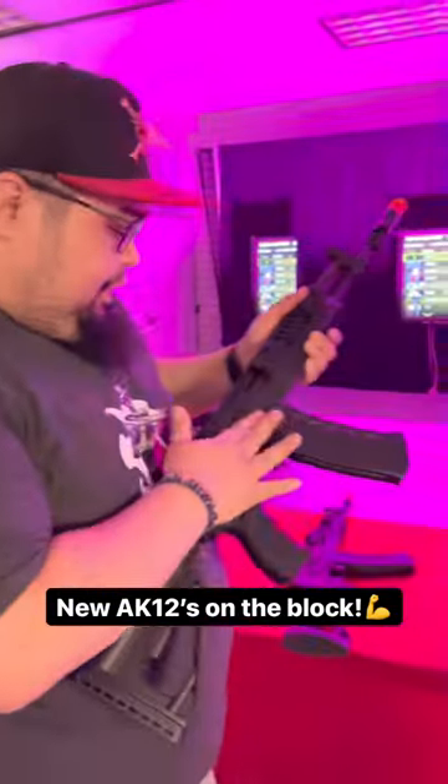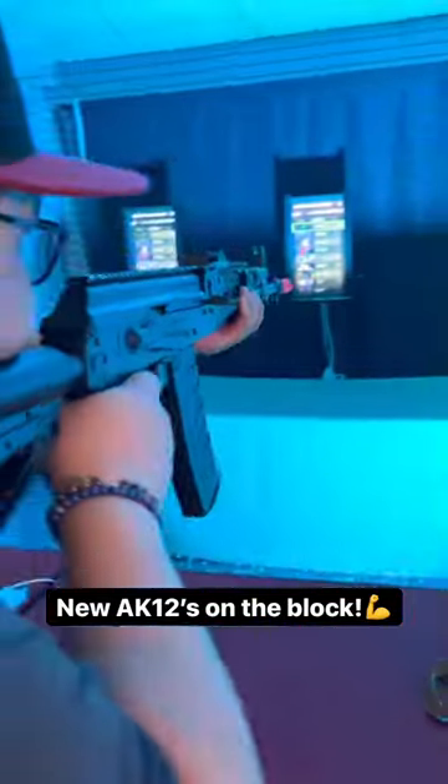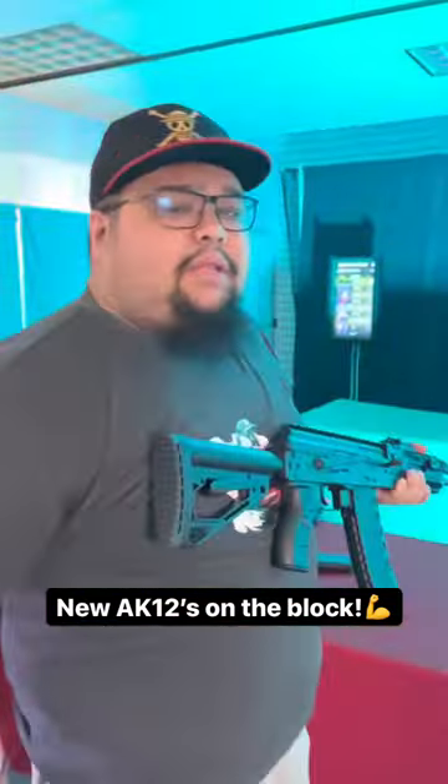That's pretty damn nice from G&G. But let's see how Arcturus updated theirs, shall we? Pretty damn nice. If you want to see more about both of these guns, let us know in the comments below.